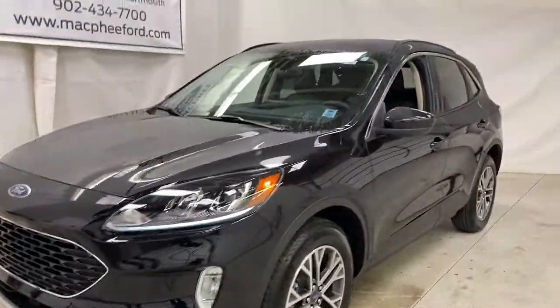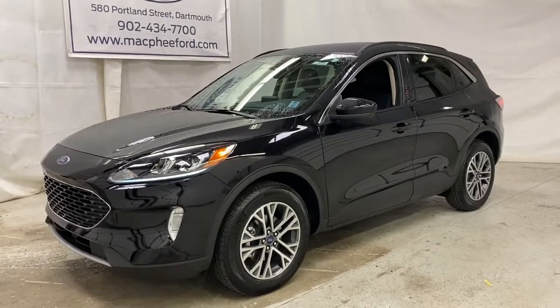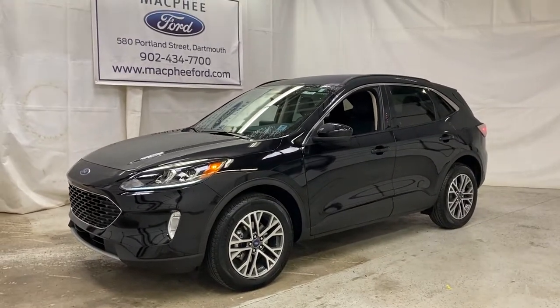Lots of features loaded into this SEL, so come on over to McPhee Ford today and talk to a sales advisor about getting you into the Ford Escape.